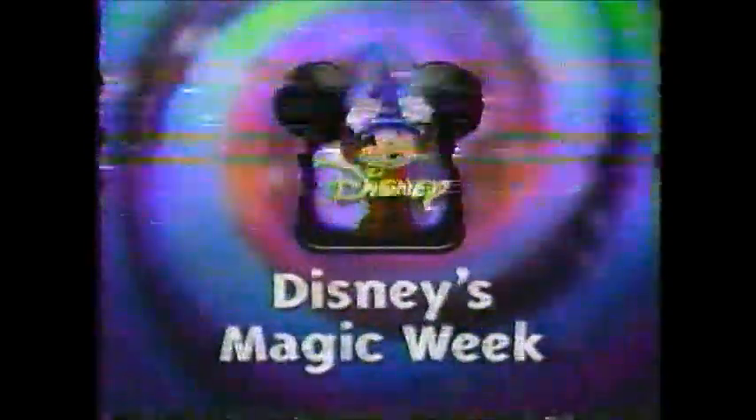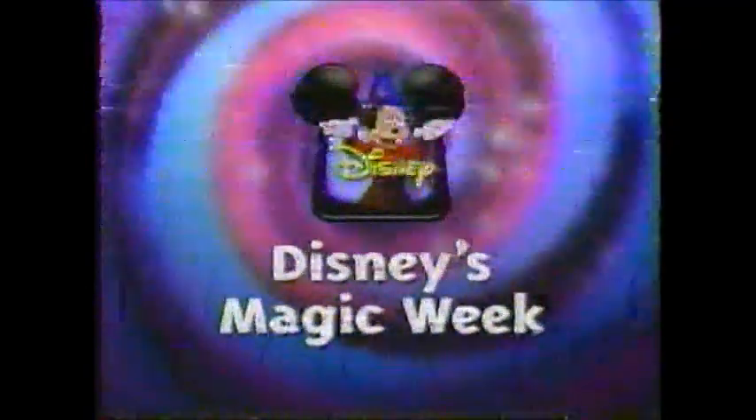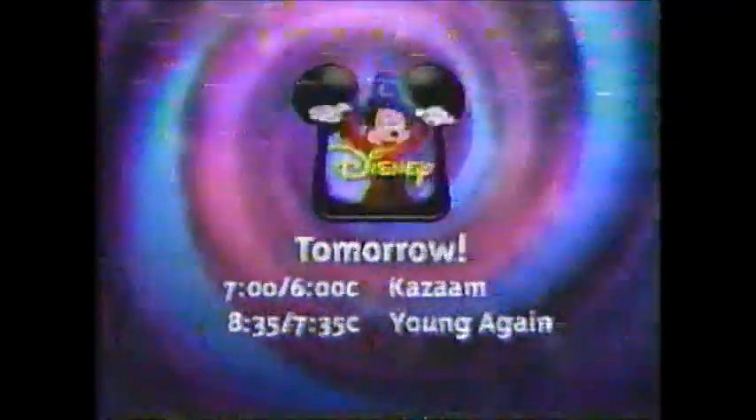Tomorrow night, Magic Week kicks off on Magical World of Disney. Every movie during Magic Week has something magical happening in it — this has never happened before. Disney's Magic Week gets on track with a Shaq attack. It's the world television premiere of Kazam. Then he's old and sweaty — youth is wasted on the young. He's young and steady, until they switch places. You won't believe it — Young Again. Magic Week begins tomorrow night on Disney, movies every night at 7, 6 Central.